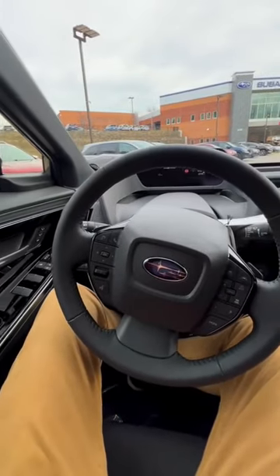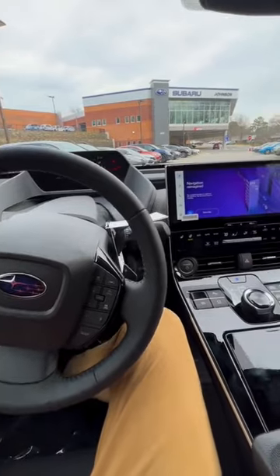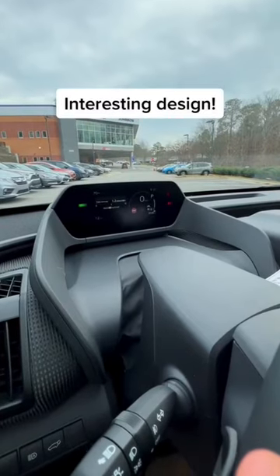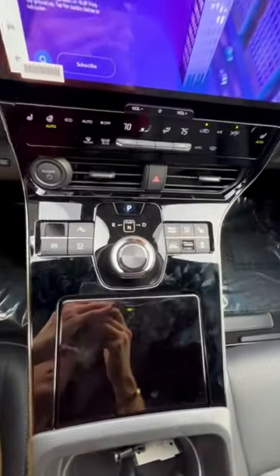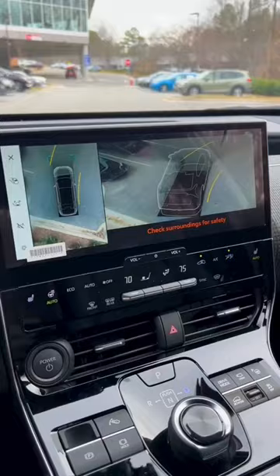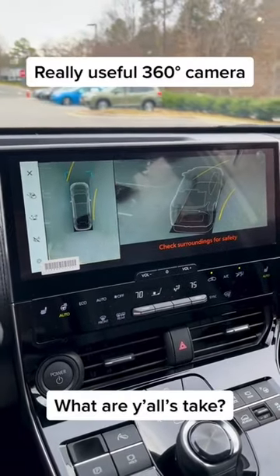Correct me if I'm wrong, but doesn't this make this the most expensive OEM Subaru to date? I actually really like the interior. I think while it obviously took the steering wheel from the newest Prius, it's a proper futuristic take on what EVs can be. I also like the scratchy cloth dashboard and side panels.